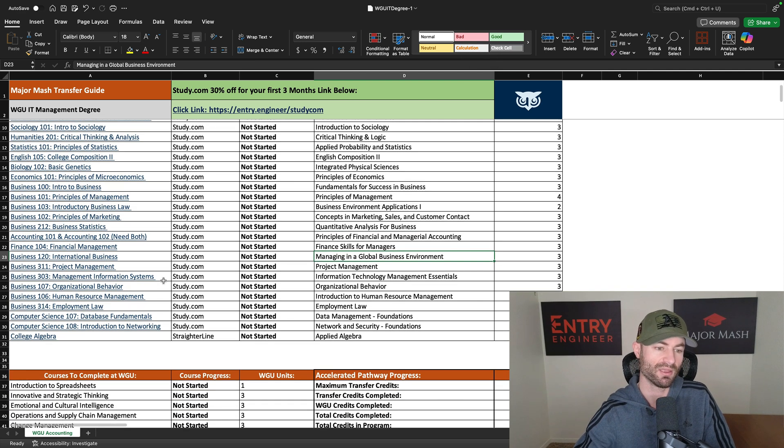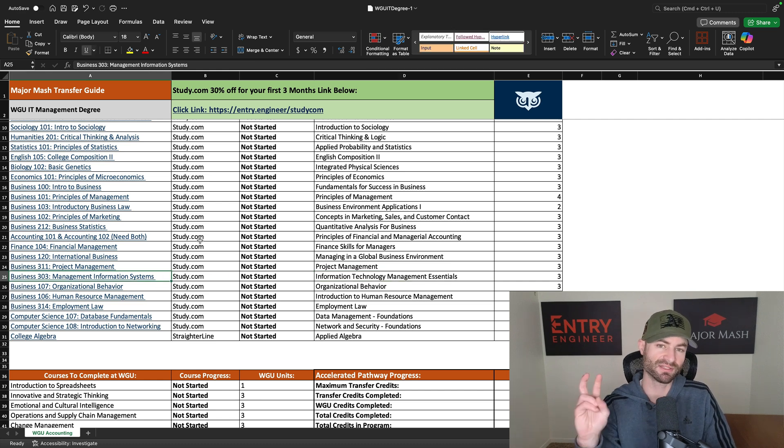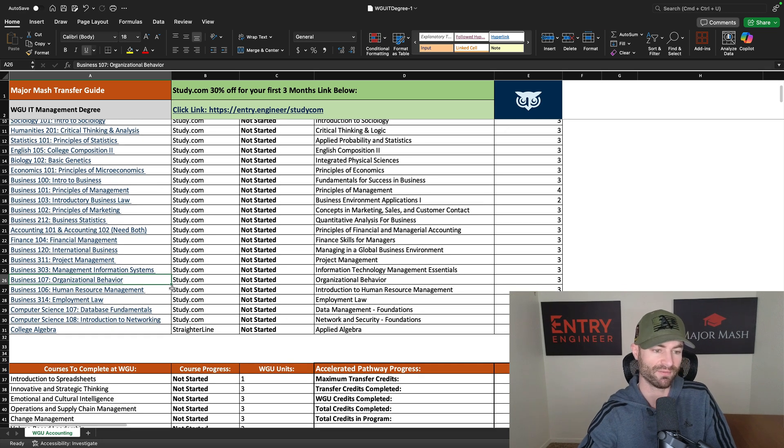Management Information Systems transfers in as Information Technology Management Essentials — this is an upper elective class that could take up to 10 days, though some people finish it in three days. I'm giving conservative estimates. Organizational Behavior and Human Resource Management are easy two to three day courses. Employment Laws is a 300-level course so you're probably looking at five or six days.